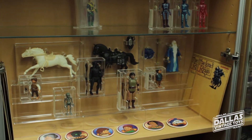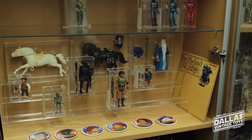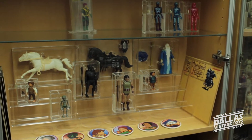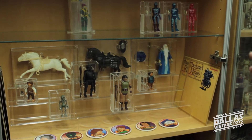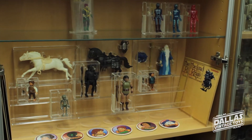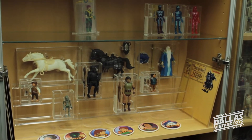These are super rare, right? Samwise and Gandalf. Yes, I read on some forums one guy has been trying to complete the set for four years now. We have the complete set, AFA graded, everything's complete. It's very tough to find. Yeah, those are amazing.